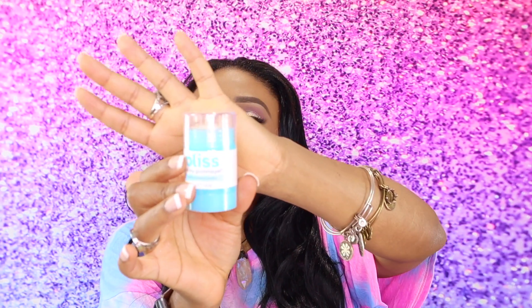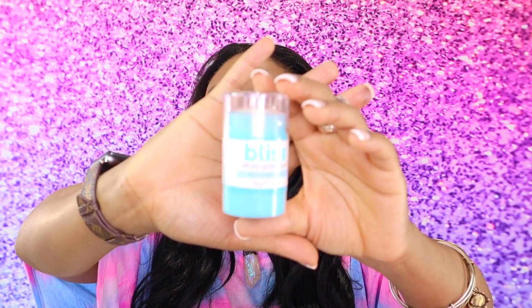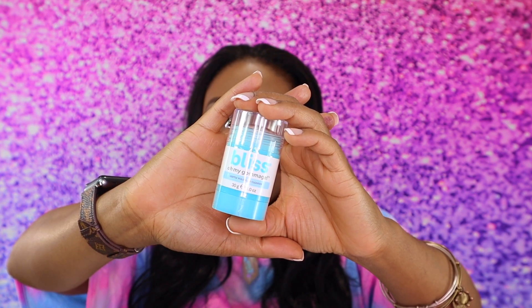The next thing I got is the Bliss Oh My Gamage Gentle Polishing Cleanser. This is actually interesting — something I would definitely like to try. It's a cleanser but a gentle polishing cleanser, so it exfoliates when you use it on your face. That's kind of cool — I've never tried anything like this. A cleanser and exfoliator all in one — this is going to be interesting to try.